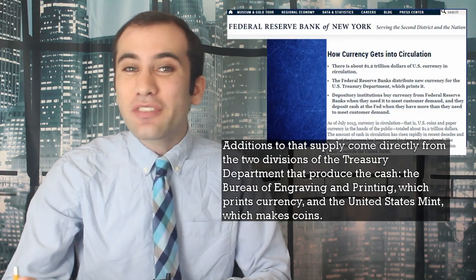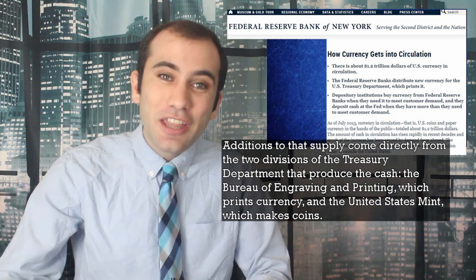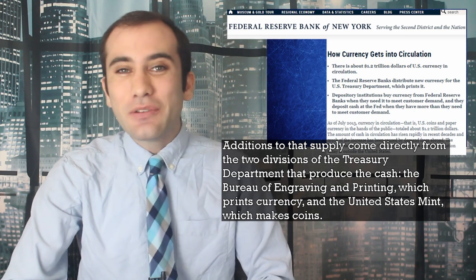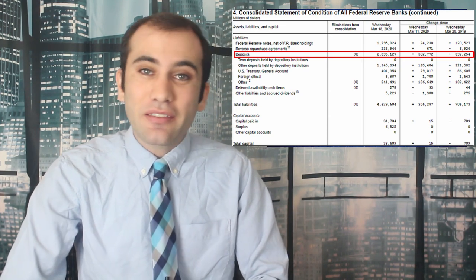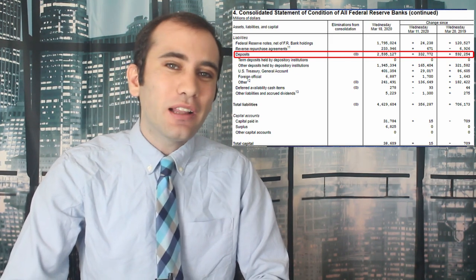The metaphor goes even deeper. If there's a run on my bank, where everybody tries to get their money out at once, that bank is going to go to the Federal Government for a bailout. Similarly, if there's a run on the Federal Reserve, where all the banks are trying to get their reserves out at once, the Federal Reserve is also going to go to the Federal Government. Additions to the cash supply come directly from two Treasury Department divisions: the Bureau of Engraving and Printing, which prints currency, and the United States Mint, which makes coins. So we took the scenic route, but it didn't take too long to end up face to face with the guy running the printer. The Federal Reserve's balance sheet refers to money owed to banks as deposits, and as of the 20th, they were holding about $3.5 trillion worth of deposits.